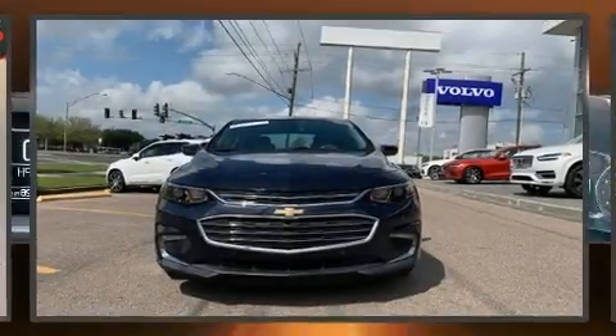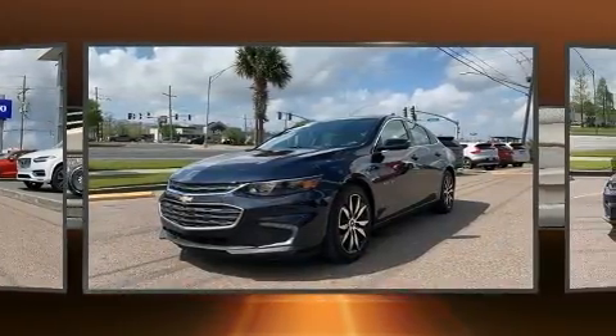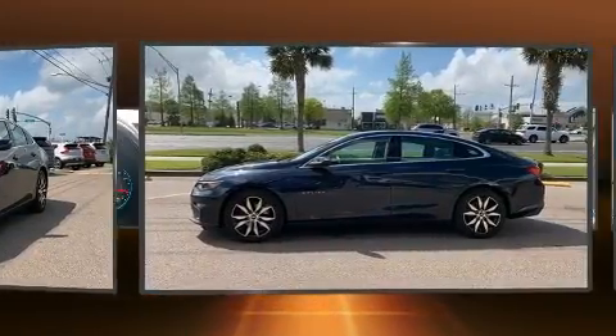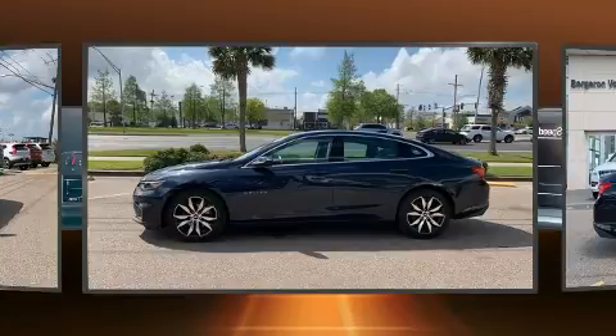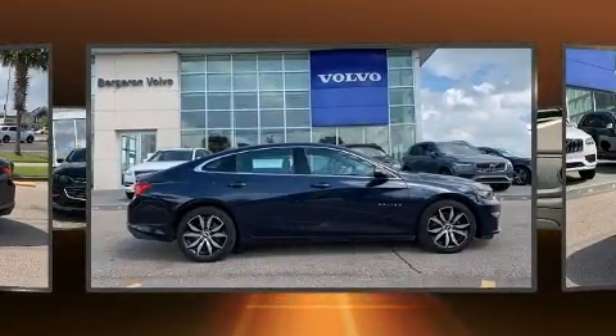Step into the 2016 Chevrolet Malibu. This four-door, five-passenger sedan has not yet reached the 50,000 mile mark. It features an automatic transmission, front-wheel drive, and a two-liter four-cylinder engine. The engine breathes better thanks to a turbocharger, improving both performance and economy.